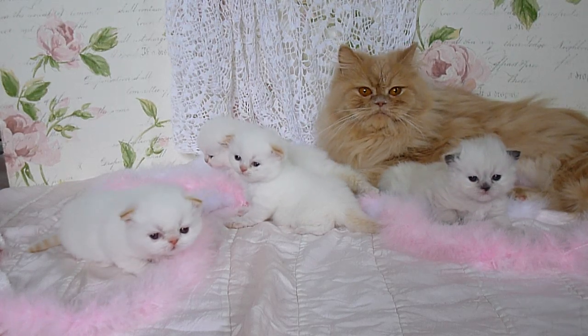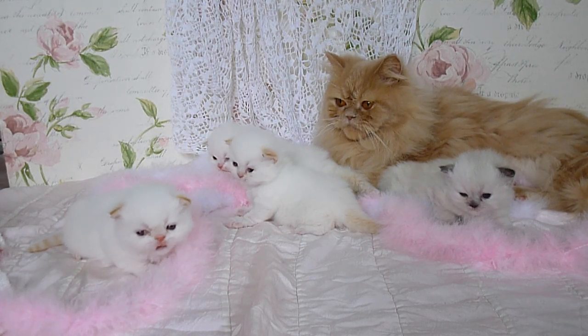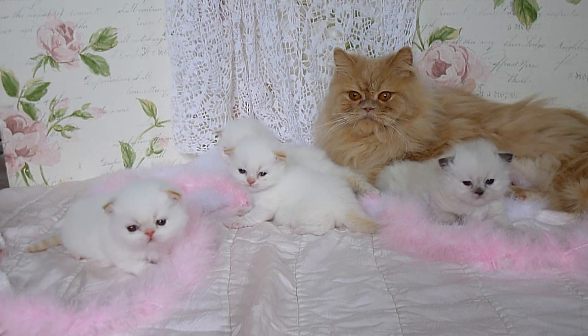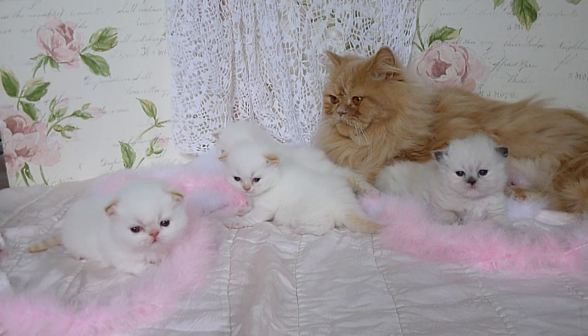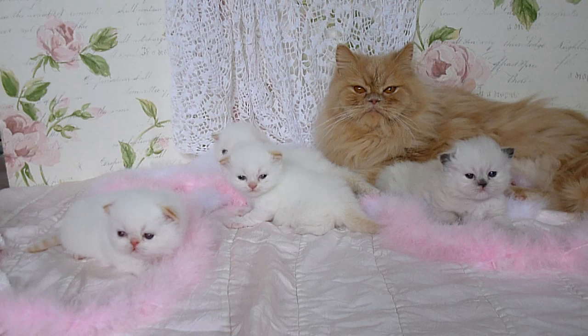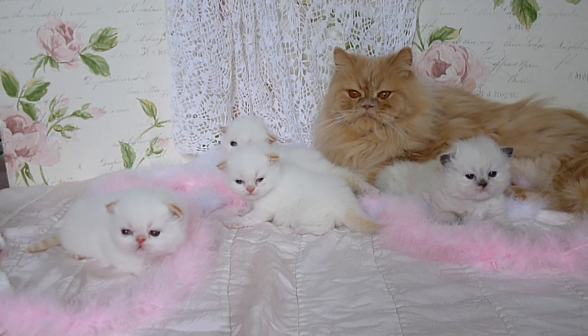Welcome to Victorian Gardens Cattery. This is Primrose and Willie's litter of four Himalayans. Three Himalayan flame point boys on the left, and the far left is our extreme face.